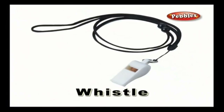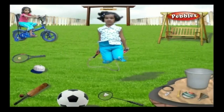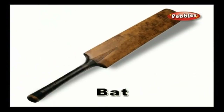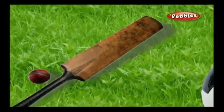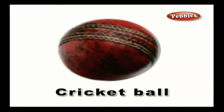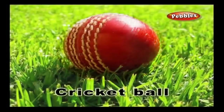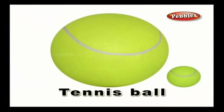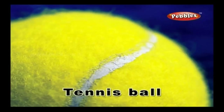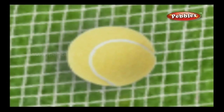Whistle — a whistle is a small instrument that is blown from your mouth and produces a shrieked sound, usually used to start or stop a game. Bat — you use the bat to hit the ball in a game; bats are of different shapes and sizes as per the game rules. Cricket ball — a ball made from the core of a cork, used to play cricket. Tennis ball — a tennis ball is a soft ball, generally fluorescent green in color, used to play tennis.